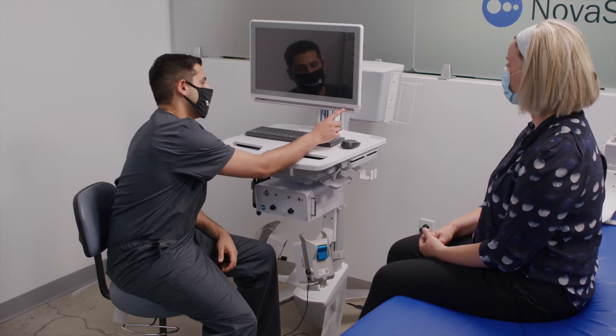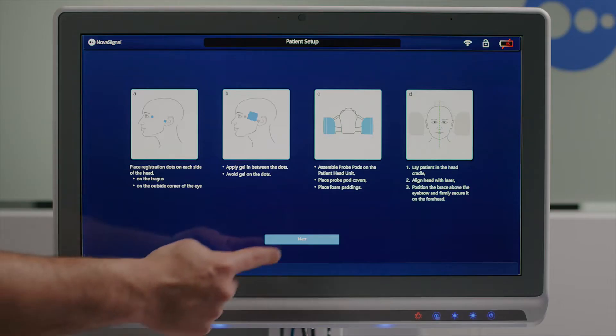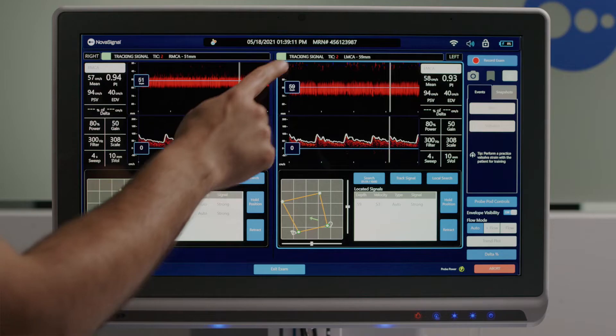An intuitive touchscreen monitor displays real-time exam information including our industry-leading envelope trace, power M-mode, and cerebral blood flow data.